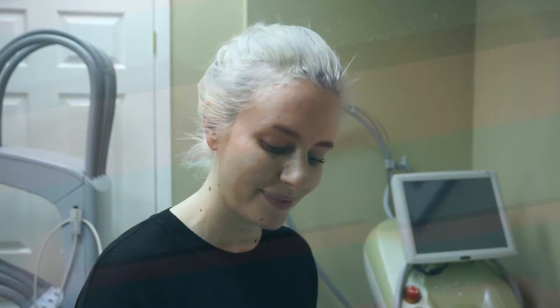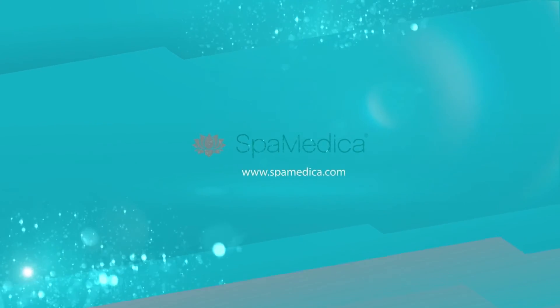It's easy for patients to book in. You can go online at www.spamedica.com to book an appointment via our chat, or patients can call in for a free consult with one of our medical estheticians or nurses.